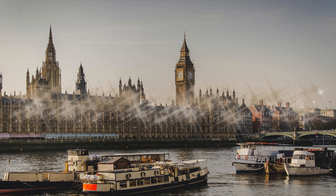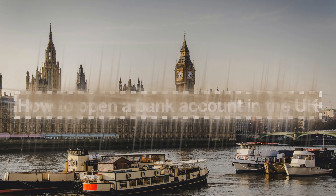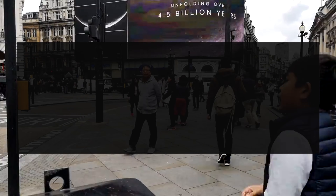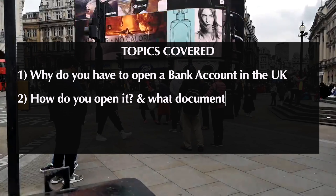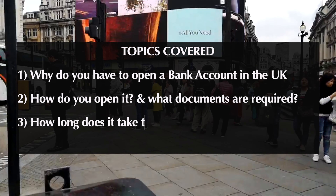Hello guys, welcome back to my channel. As promised, today's video will be on how to open a bank account in the UK. This video will answer a few questions like: why do you have to open a bank account in the UK, how do you open it, what documents are required, and how long does it take to open one.